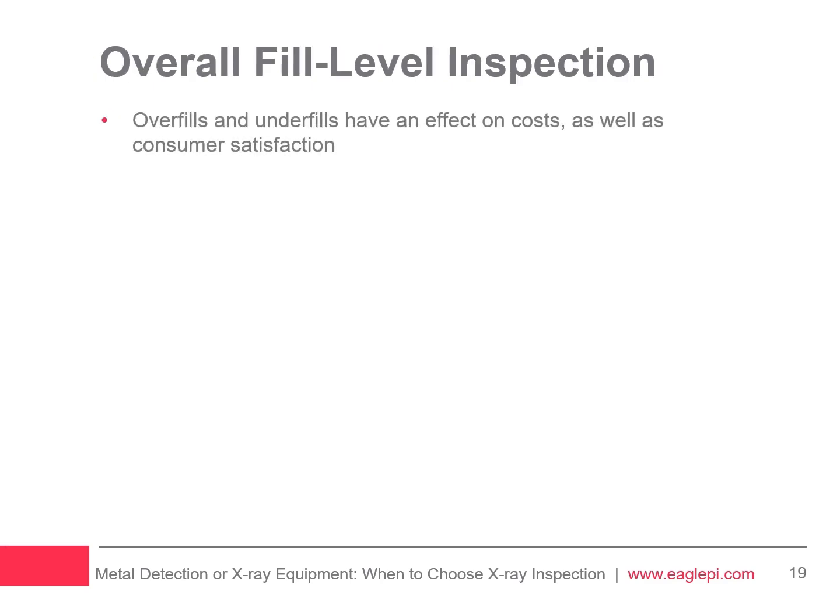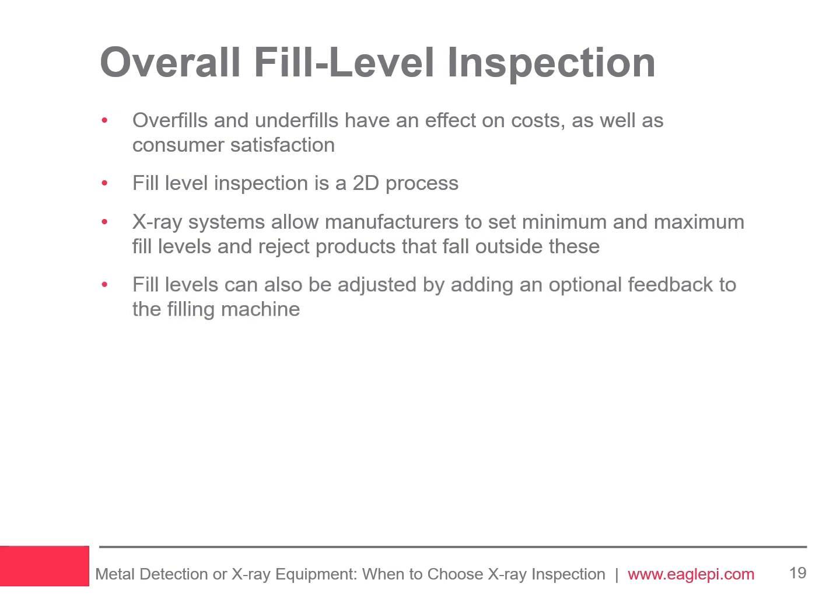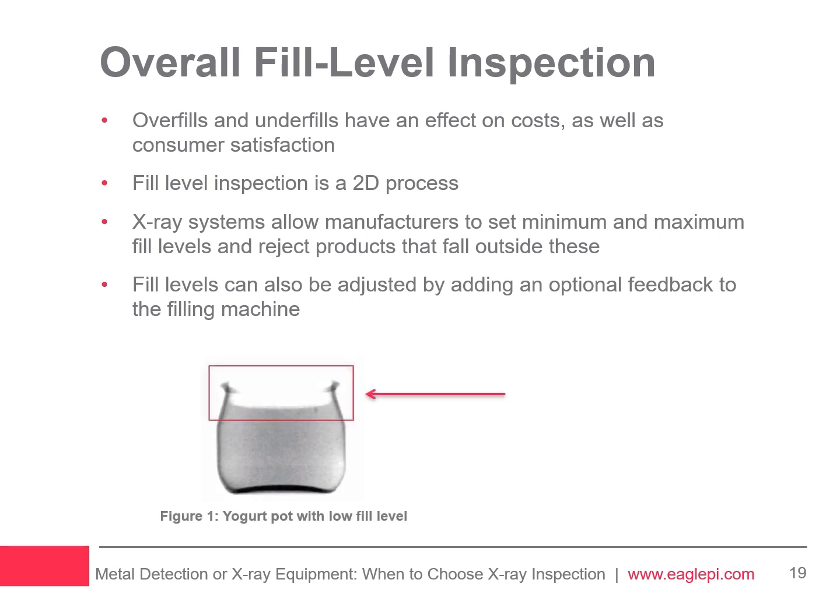Maintaining the correct fill level of a product is a constant challenge for manufacturers. Overfills and underfills affect costs as well as consumer satisfaction. Fill level inspection is different to mass measurement — it's a 2D process. X-ray systems allow manufacturers to set maximum and minimum fill levels and reject any product that falls outside them. Fill levels can also be adjusted by adding optional feedback to the filling machine, which is especially beneficial for liquid foods and beverages such as yogurt drinks or loose products like milk powder.